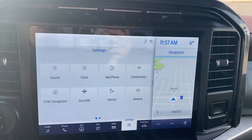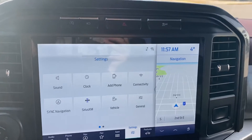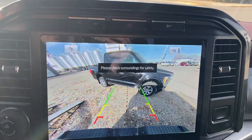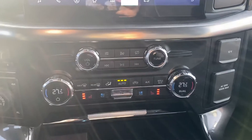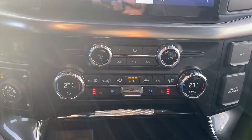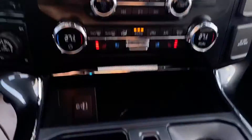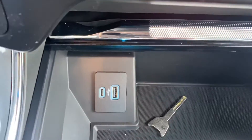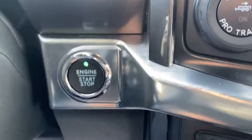Here's your touchscreen display with Bluetooth navigation and some of your extra driving features. We've got our camera here as well — backup camera there. Making our way down: dual climate, heated and air-conditioned seats. No heated steering wheel in this one — just want to make sure that's clear. We've got our power hookups, trailer brake controller, different drive modes, and push button start.